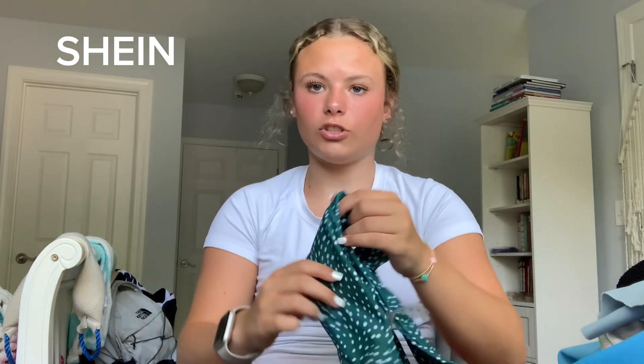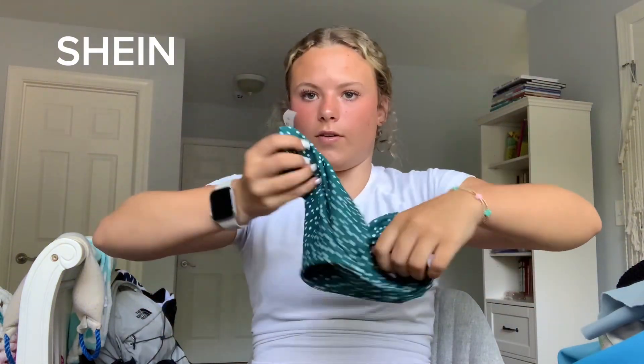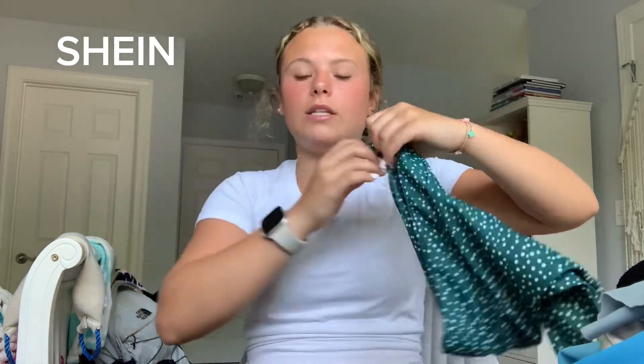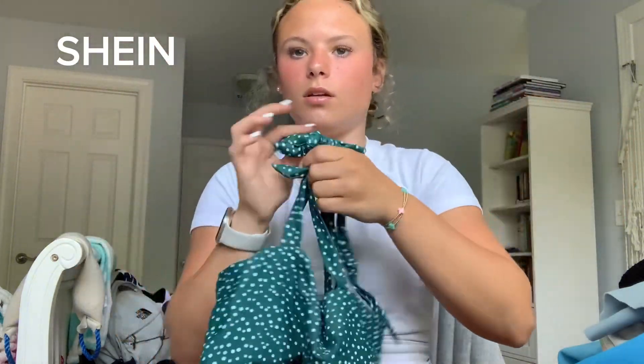Next swimsuit — I love this one. I wish so badly that the bottoms fit right because they are the cutest things. They fit me so well in the front, but then look at the back — it is way too cheeky and I just can't wear it. It fits so perfectly and looks so pretty on, but when you turn around you can see everything. The top for it though is so cute — it just ties so you can adjust it.